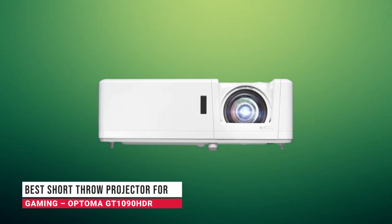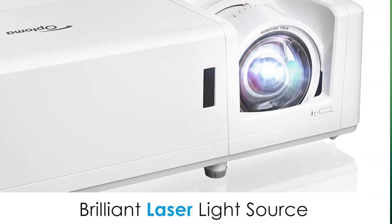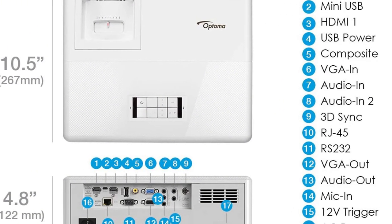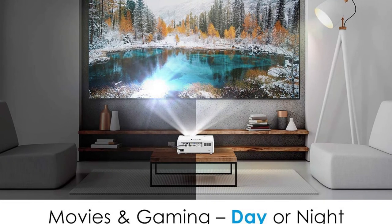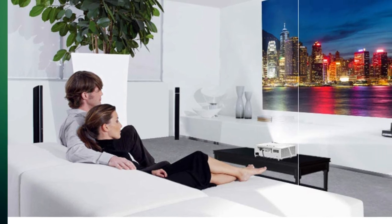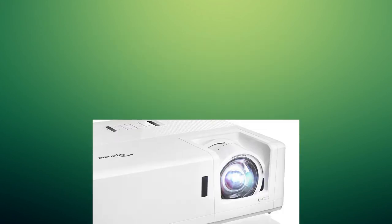In second place we have the best short throw projector for gaming: the Optoma GT1090 HDR. For gaming, low input lag is essential, and the GT1090 HDR delivers. Its short throw lens generates a large 120-inch image from just four feet away. An impressive 4300 ANSI lumens rating makes this a true light cannon. Its 1080p resolution provides a crisp, clean image. The GT1090 HDR includes 4K image processing and supports HDR10 as well as HLG high dynamic range. Connectivity includes dual HDMI inputs, audio in/out, USB, 3D compatibility, and vertical keystoning.